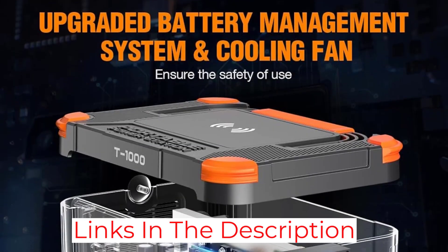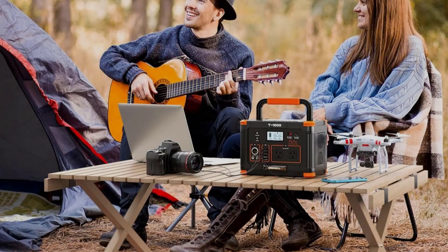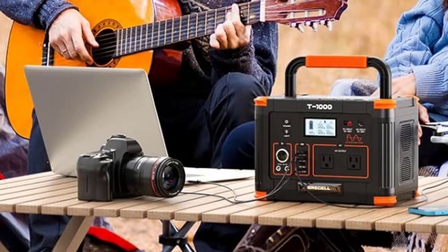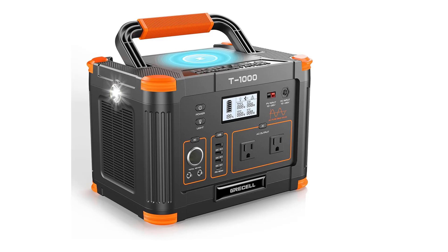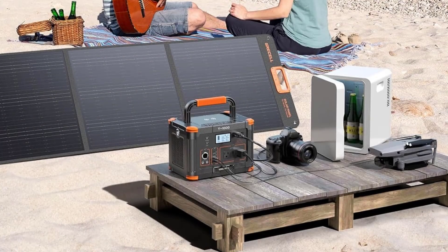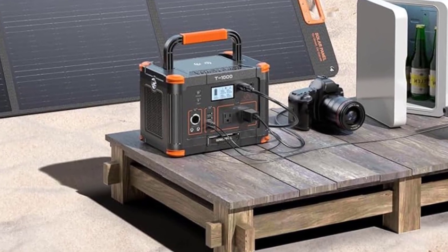The built-in Battery Management System (BMS) optimizes battery performance and boosts safety by keeping temperature, voltage, and current levels under control. The power bank is designed to shut off when devices drawing above 100W are connected — good for safety and device protection, though the sudden shutdown is inconvenient. Simply avoid using high-wattage appliances with this power bank.